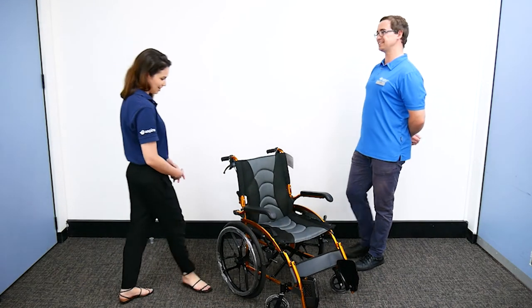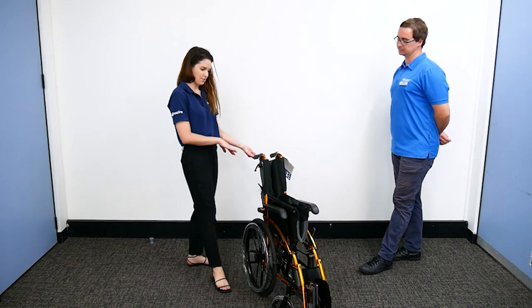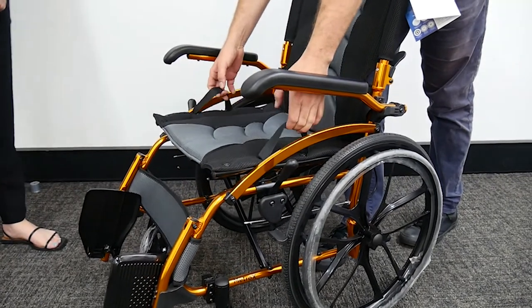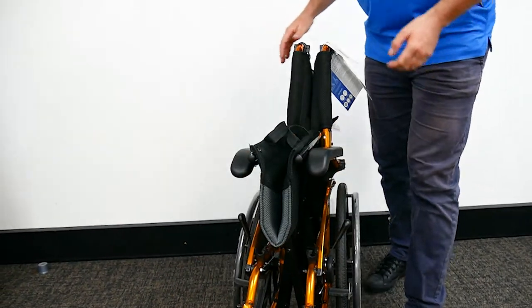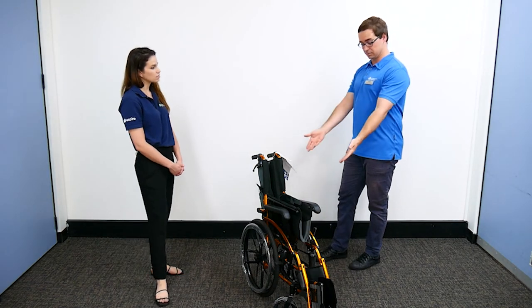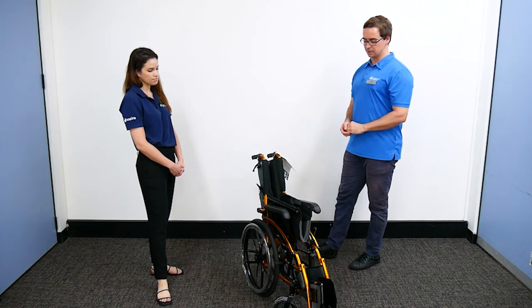Can you show us the fold feature? Really easy - we can fold it in half that way and we can fold the backrest down as well. So quite a suitable model for taking out in the community, putting in and out of a car, whether that's a loved one, family member, support workers, carers - being able to pop that in and out of a boot, or even with the size of this, in and out of a backseat.